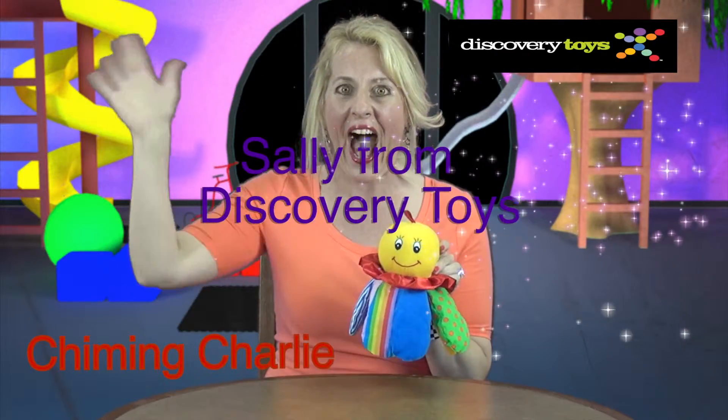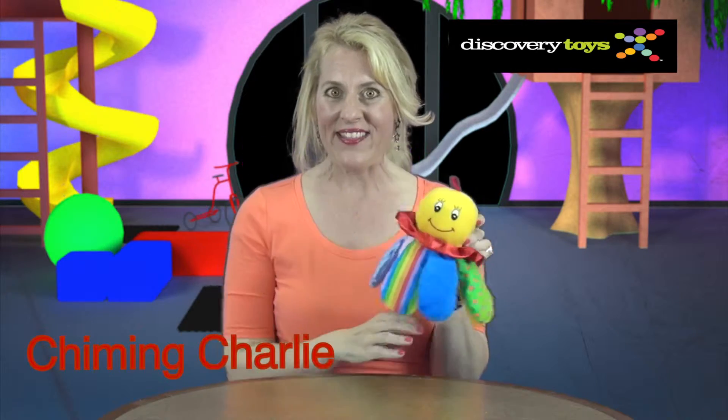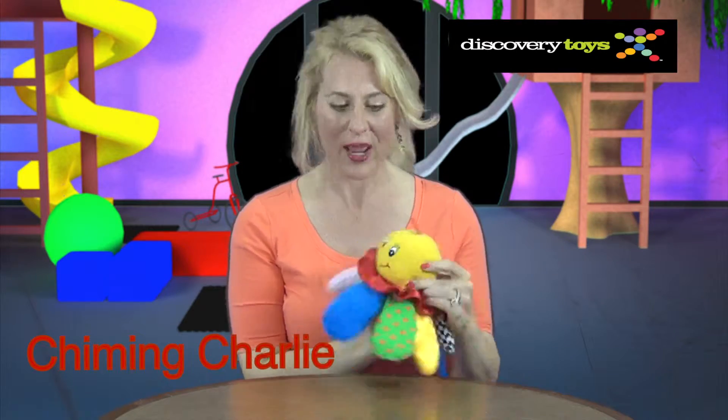Chiming Charlie was just ringing his bell to let us know he's here in the Discovery Toys Playground. Hi, I'm Sally, and this is my new friend I've discovered — Chiming Charlie.